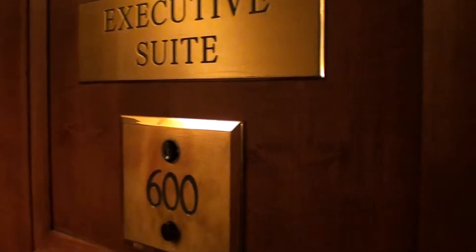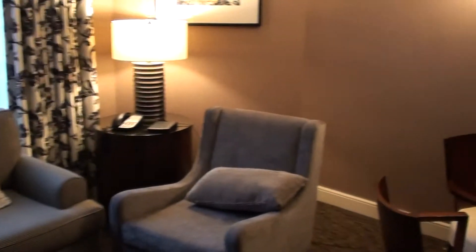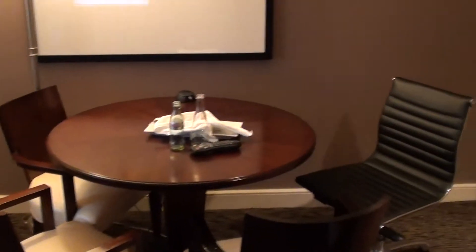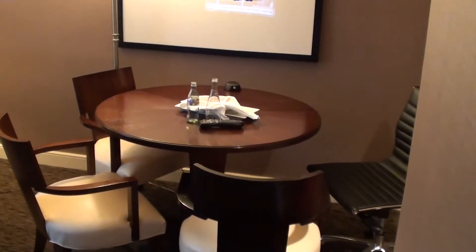This is my first time at the Intercontinental Yorkville, Toronto, Canada. This is an executive suite 600 — a proper suite, around 60 square meters.